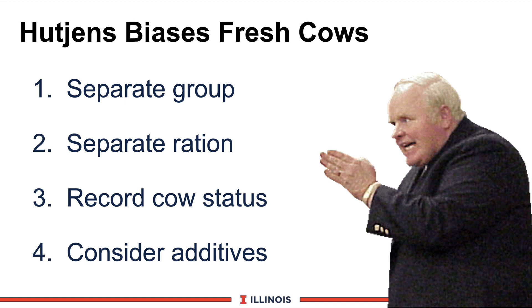As one New York dairyman told me: if this cow graduates successfully from the fresh cow group, we never see her back — she just takes off and leaves. That concludes our module on fresh cow strategy. It's an exciting area that more and more producers will have to give attention to as we get these higher-producing cows taking off very quickly in early lactation. Thank you and have a good day.